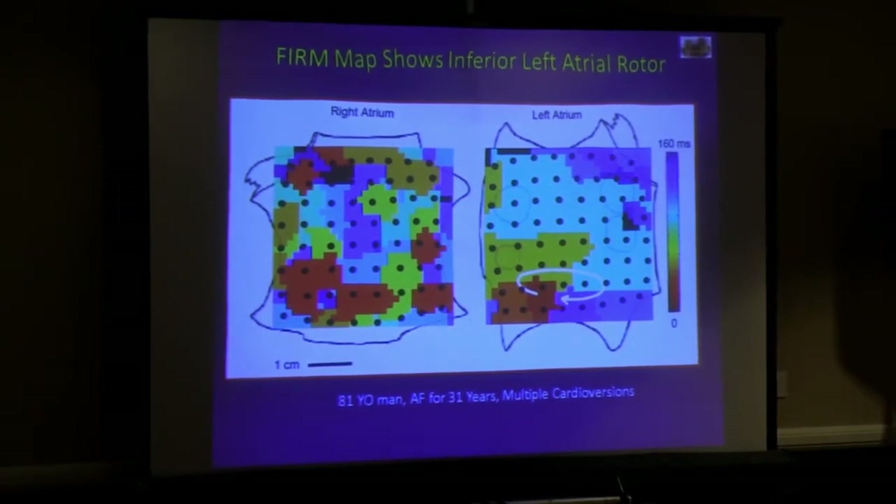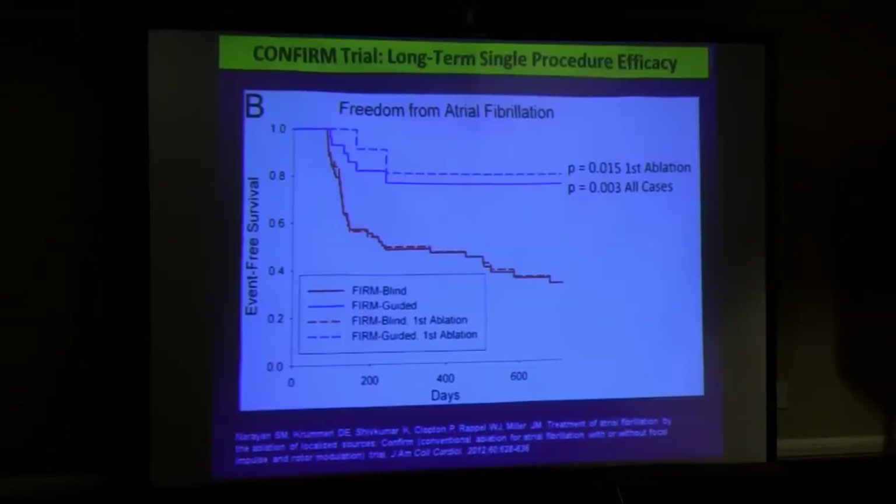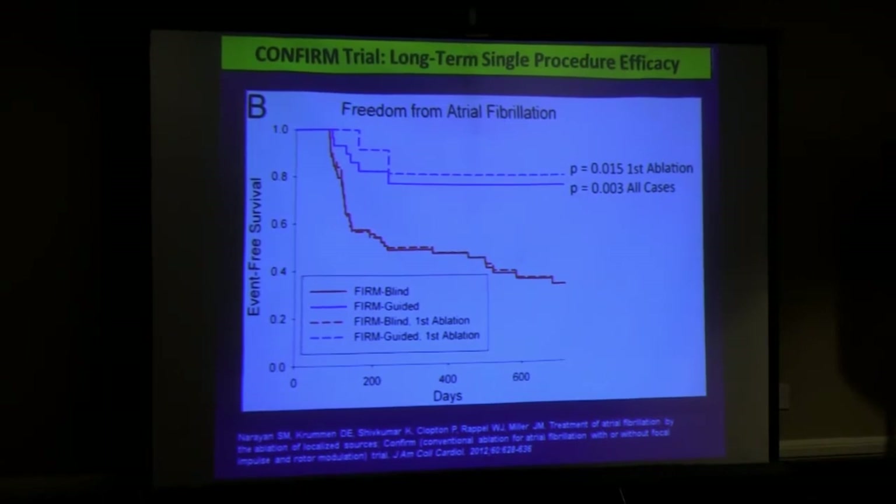We put a basket catheter in the atrium, it collects all the data and gives you a color scheme of activation, much like the maps we make currently, and you try to determine where those rotors are and go to that area where the basket is. One limitation for heart failure patients is that the baskets aren't probably big enough for most heart failure patients — we need bigger baskets that can oppose a dilated atrium well enough. But as the technology improves, that won't be a limitation. This is from the CONFIRM trial, which showed in red the event-free survival for standard pulmonary vein isolation patients — at two years, event-free survival is only about 40 percent. But in the FIRM-guided group, the success rate was much higher. So it's promising and early, but something we're excited about that may have some benefit for your patients.